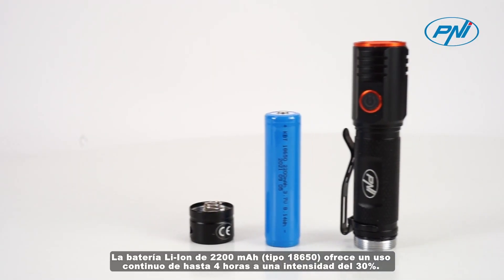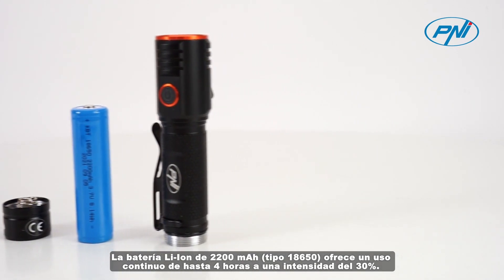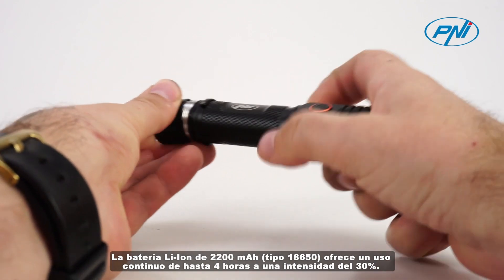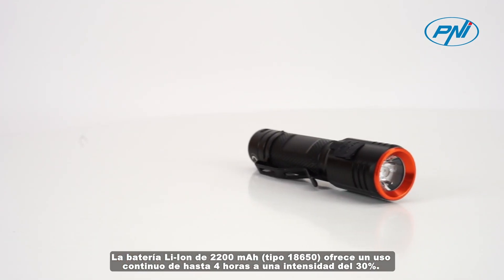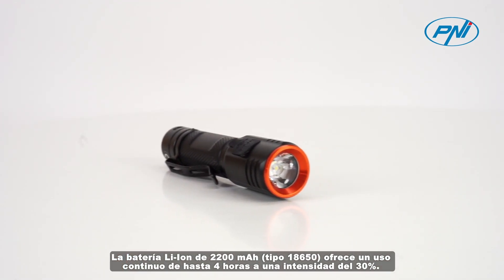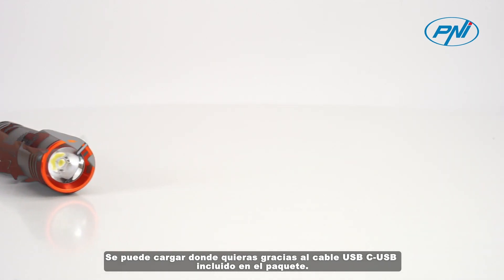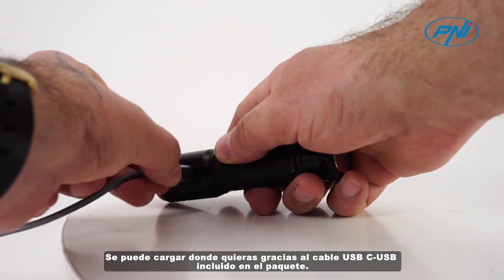The 2200 mAh lithium-ion battery type 18650 offers continuous use of up to 4 hours at an intensity of 30%. It can be charged wherever you want thanks to the USB-C to USB cable included in the package.